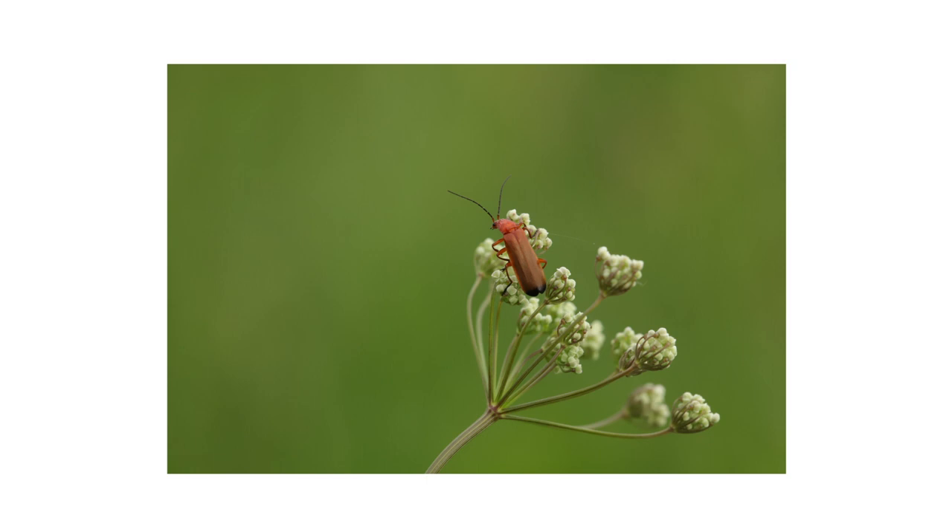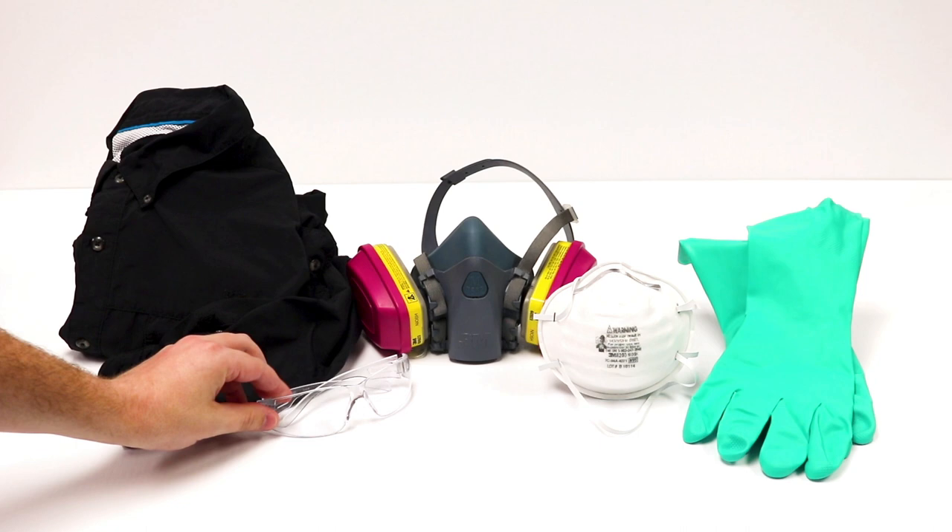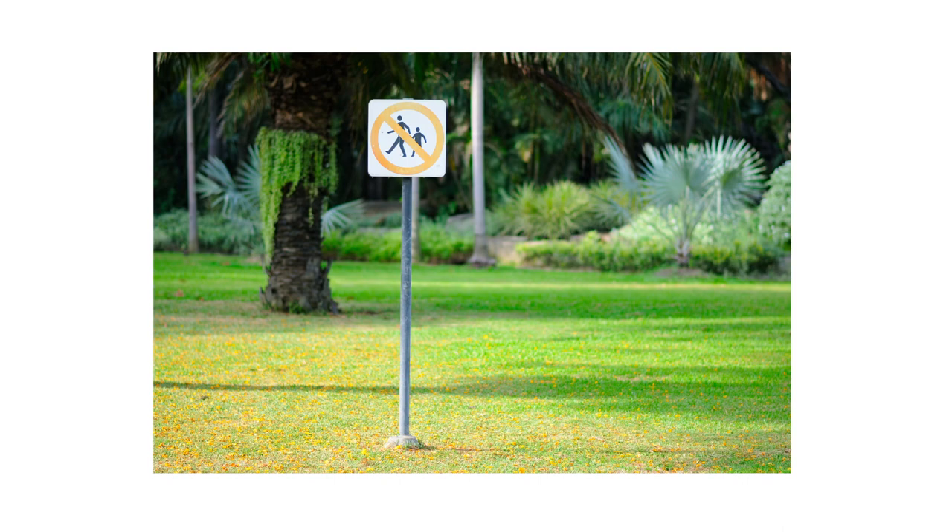After identifying your pest and inspecting for activity on your property, it's time for treatment. Before starting any treatment, be sure to wear your personal protective equipment, or PPE, and remember to keep all people and pets off the treated areas until dry. Since blister beetles secrete cantharidin when disturbed or crushed, we recommend you wear full body coverage.